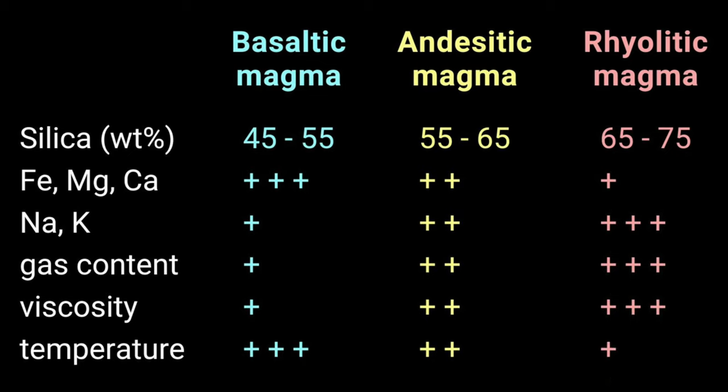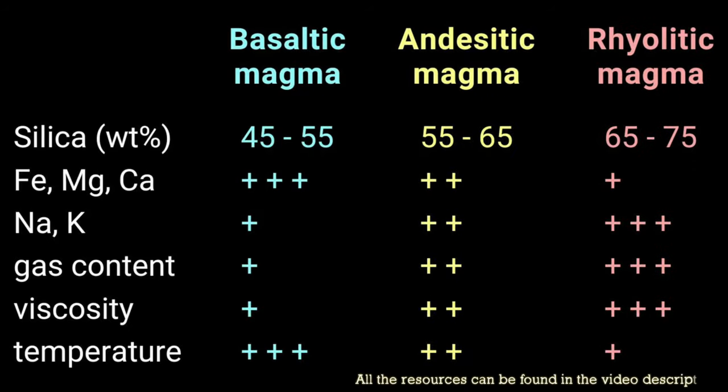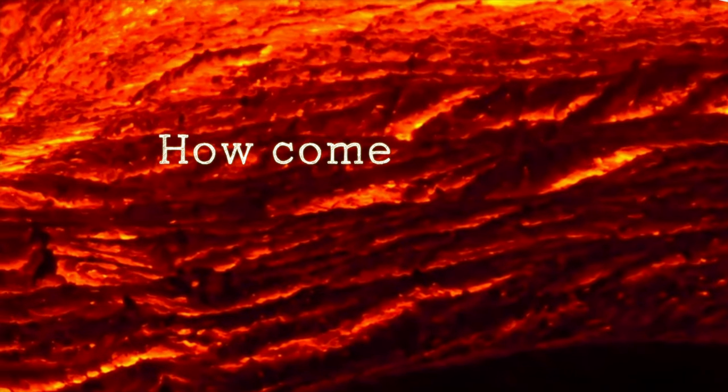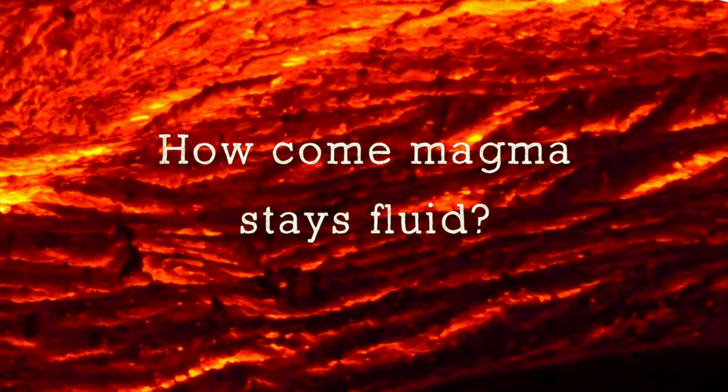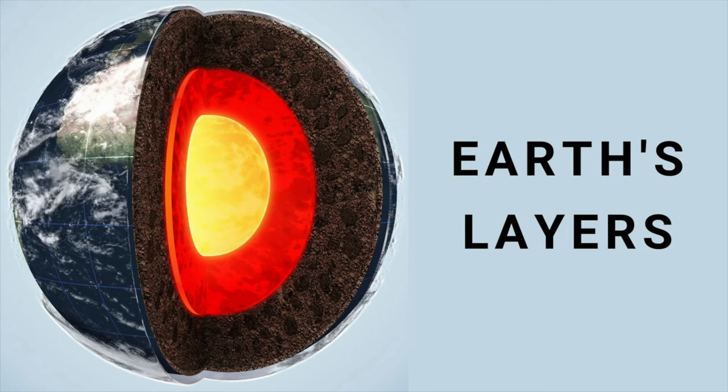Rhyolitic magma has the lowest temperature of all the different magma types, and it has the highest viscosity. There you have it — the different types of magma and their characteristics. One of their characteristics was the viscosity of the magma, which is a property that describes a fluid. So how come magma stays fluid? To find out the answer to this question, let's first have a look at the earth layers.